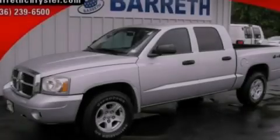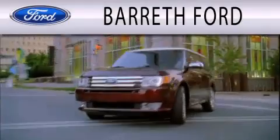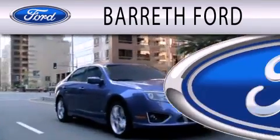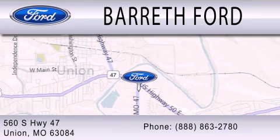Contact us today to arrange your test drive. Barrett Ford is dedicated to doing everything possible to ensure that the experience you have selecting your next vehicle is as pleasant as possible. We're located at 560 South Highway 47 in Union.